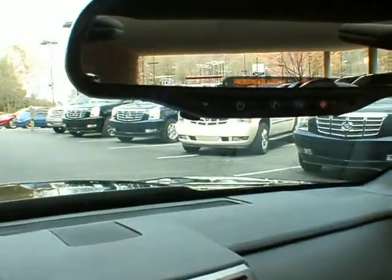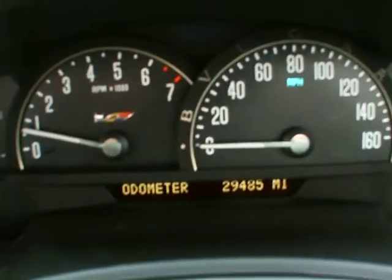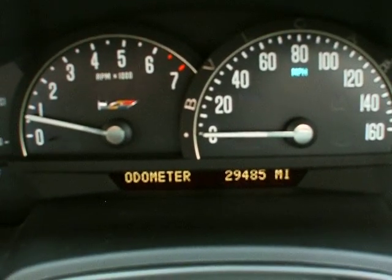Fantastic condition here. And of course you get OnStar in the mirror there, auto-dimming mirror, heated seats. The odometer reads 29,485 miles. This vehicle is running — there are no check engine lights on.